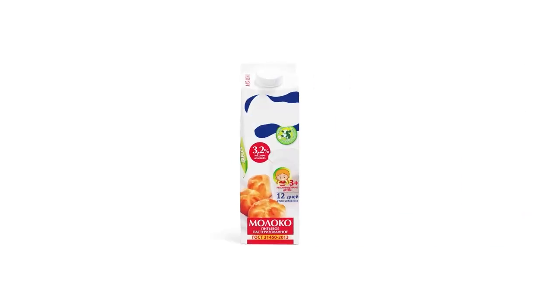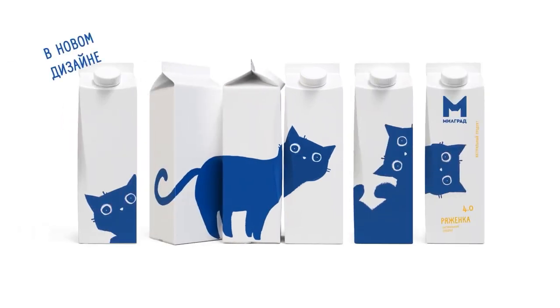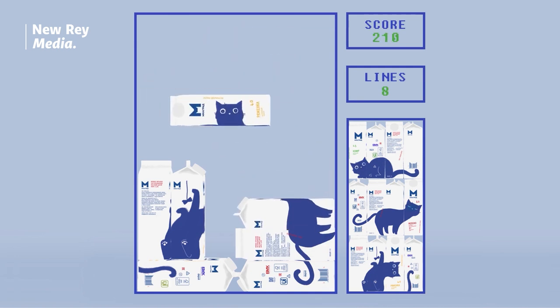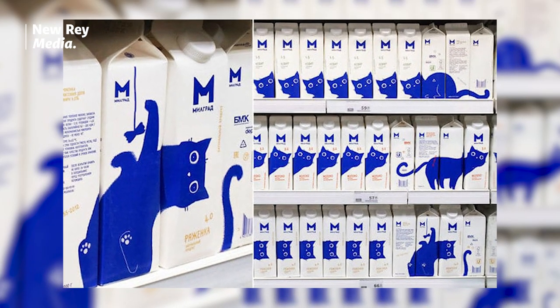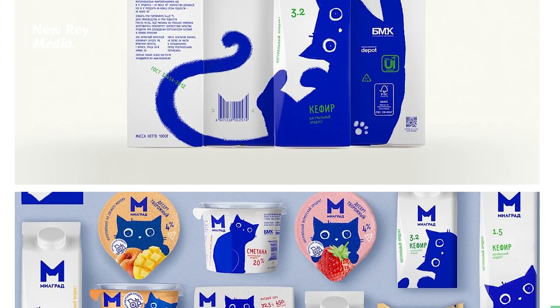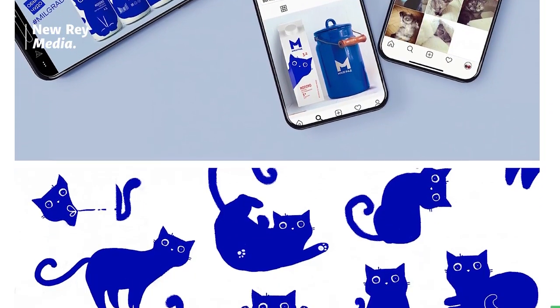Our next example for graphic design is Milgrat — the perfect example of a design made to stand out on a shelf. Knowing that the dairy market occupies more than 22% of the FMCG food product structure, the design aims to stand out on the dairy shelf, increase sales, and expand the geography of distribution channels, while showcasing a humorous, kind, and sweet response. The result is a blue cat that travels throughout the package creating different narratives as the user rotates the package.